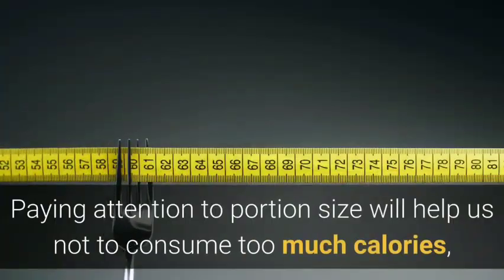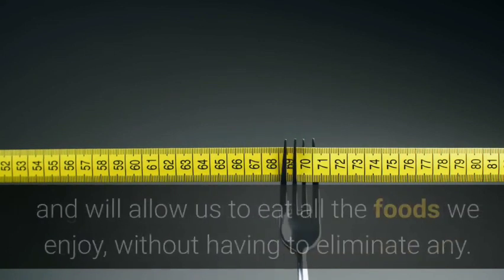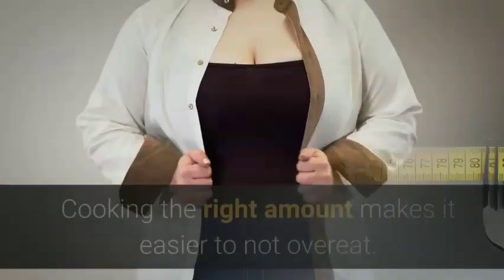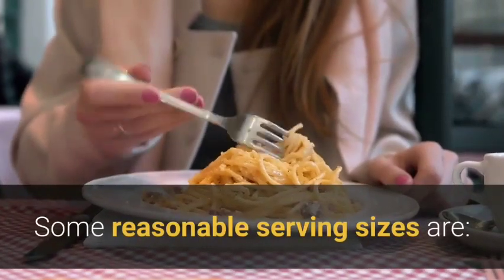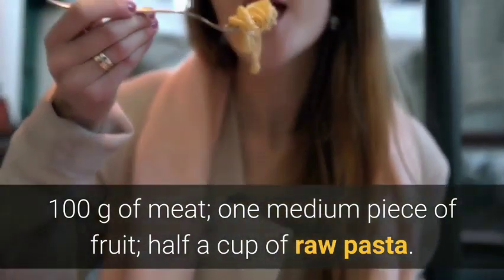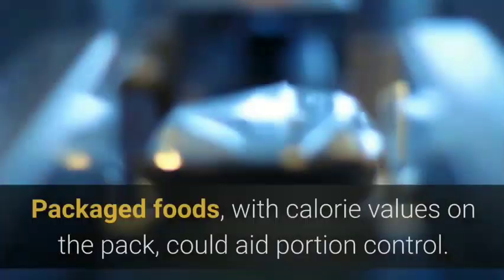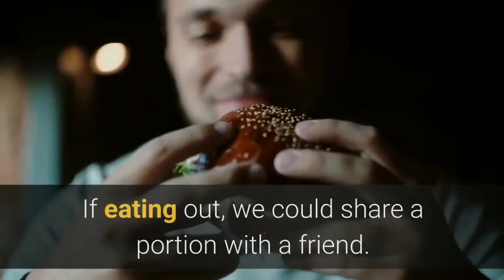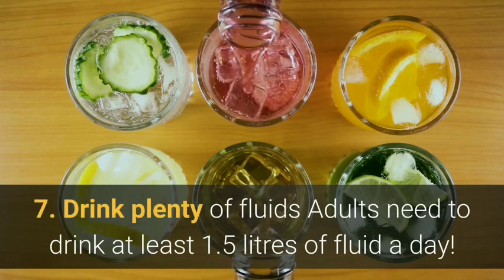For snacks we could choose yogurt, a handful of fresh or dried fruits or vegetables like carrot sticks, unsalted nuts, or perhaps some bread with cheese. Paying attention to portion size will help us not consume too many calories and will allow us to eat all the foods we enjoy without having to eliminate any. Reasonable serving sizes are 100 grams of meat, one medium piece of fruit, or half a cup of raw pasta. Using smaller plates helps with smaller servings, and packaged foods with calorie values on the pack could aid portion control. If eating out, we could share a portion with a friend.